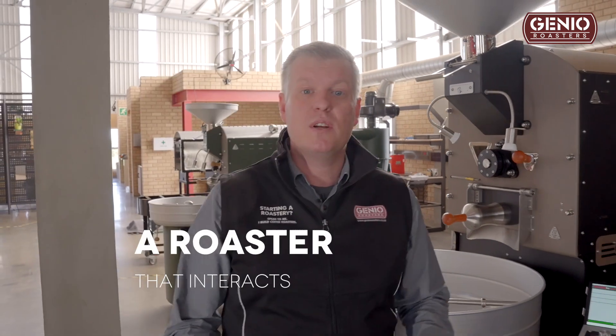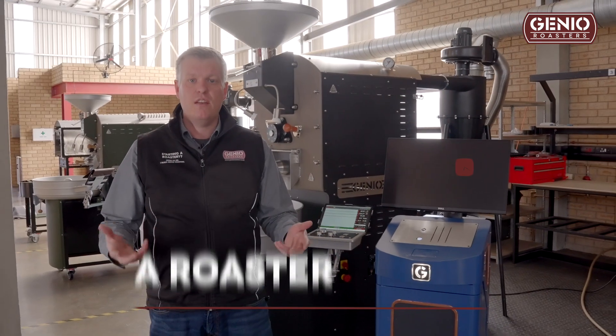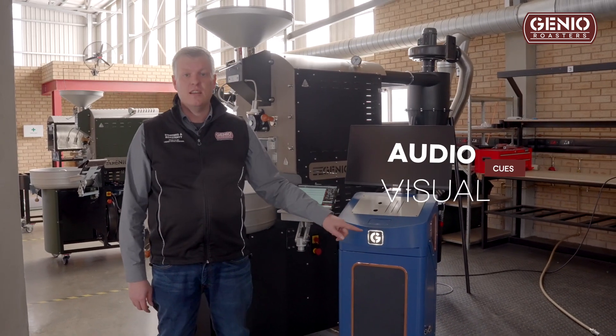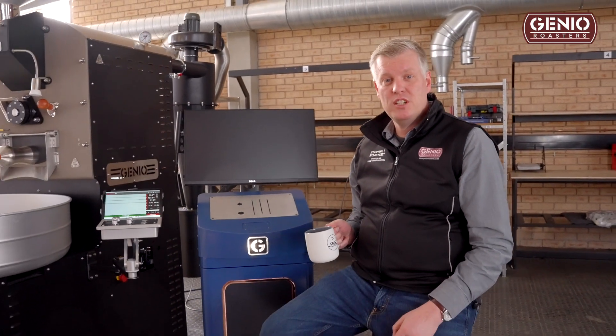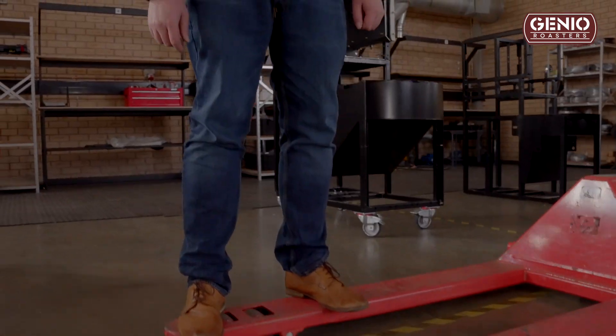What's the use of intelligence if it all stays in the machine? I wanted to create something that can communicate back to you using audio and visual cues apart from just the screen itself. For example, the light here will turn yellow when you enter yellow phase. You can literally have a two-way conversation with your machine. Cheers. Look mom, no hands.